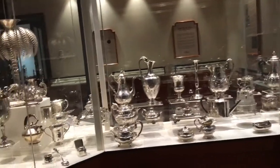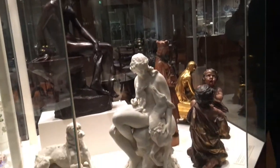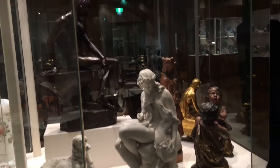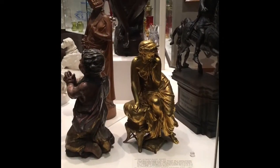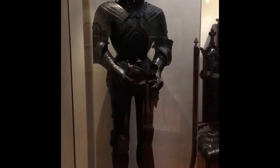Agora nós estamos na ala imperial, que mostra as vasilhas e as louças usadas. Tudo isso é cristal, ouro puro — é muita coisa linda. E a armadura que eles usavam na guerra.